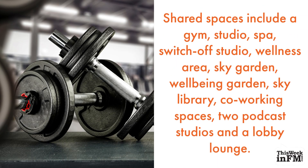Shared spaces include a gym, studio, spa, switch-off studio, wellness area, sky garden, wellbeing garden, sky library, co-working spaces, two podcast studios, and a lobby lounge.